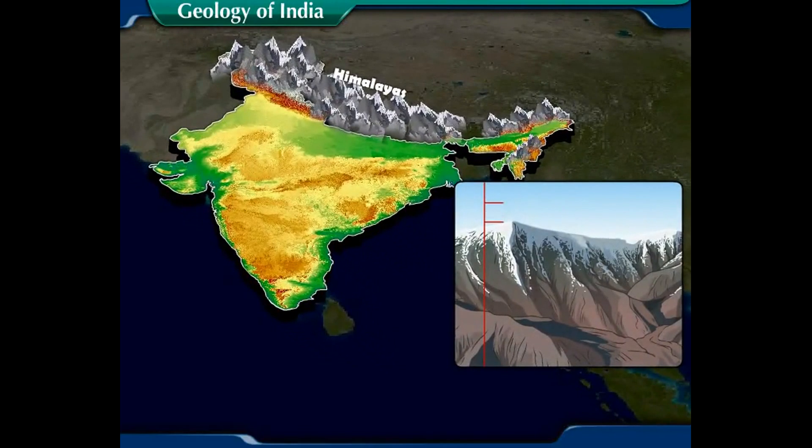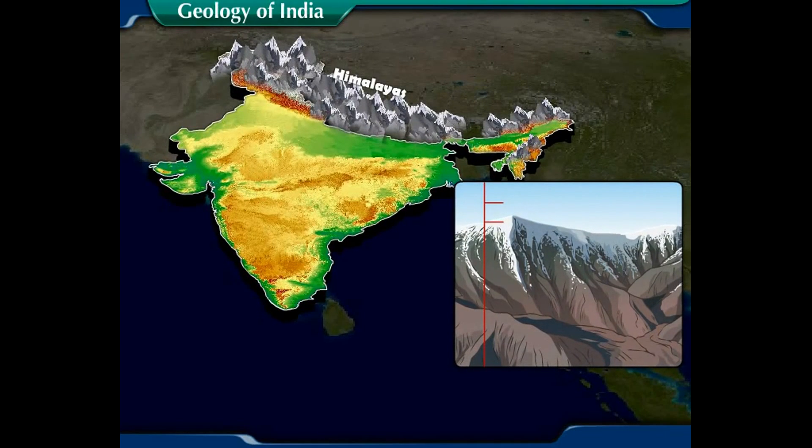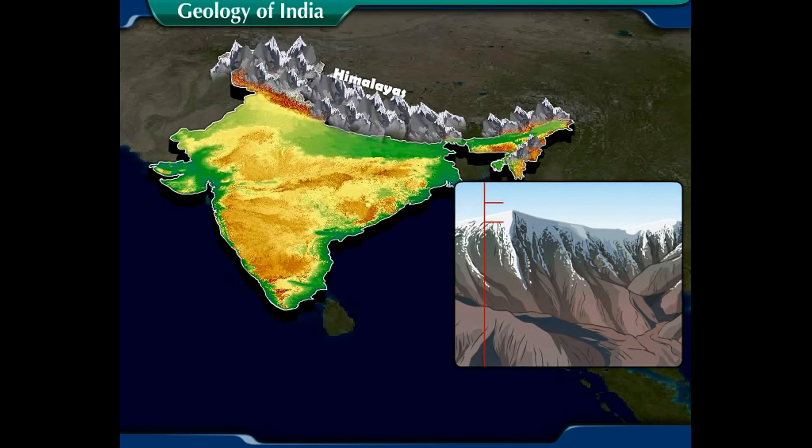Did you know that the height of the Himalayas is increasing due to continuous convergence?